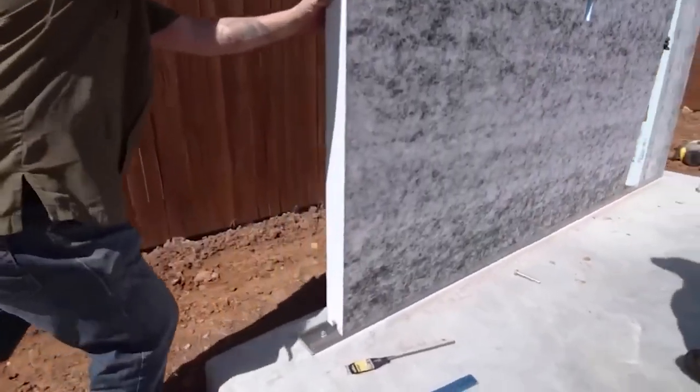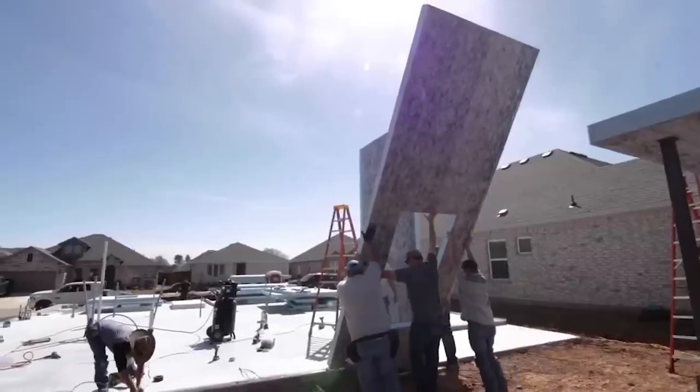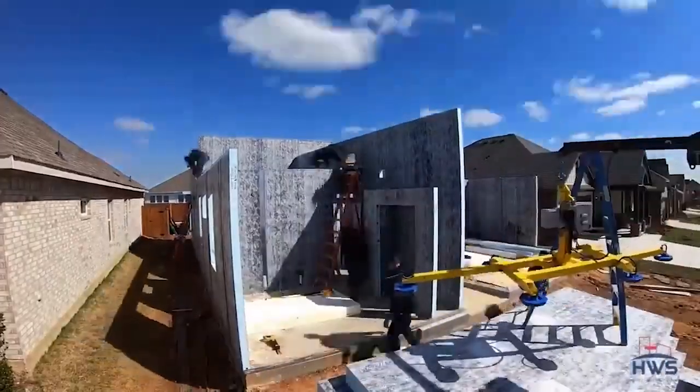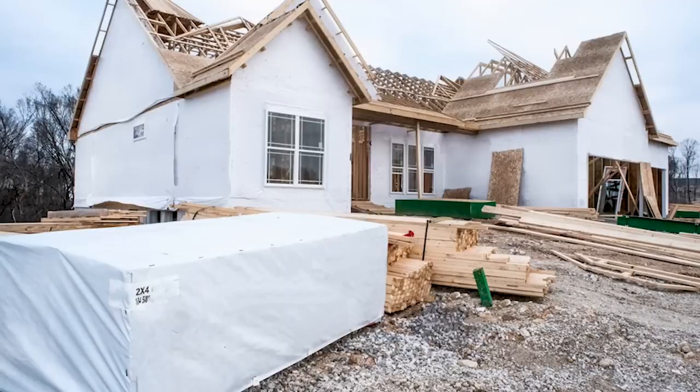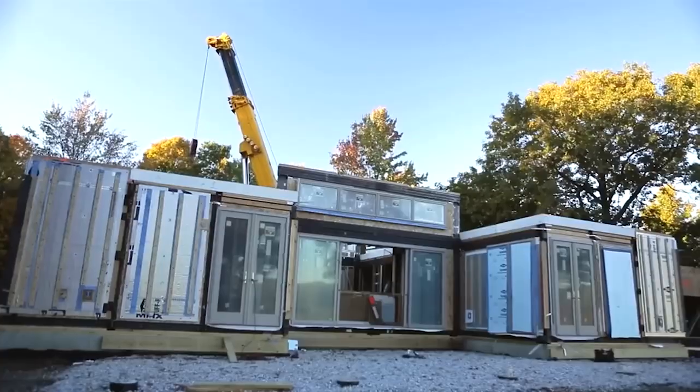Pratt Homes specializes in crafting charming and well-designed tiny houses, offering an ideal solution for those looking to downsize or embrace a minimalist lifestyle. Their tiny houses are thoughtfully designed to maximize space while providing comfortable and functional living areas.